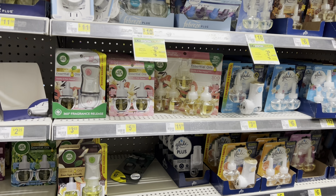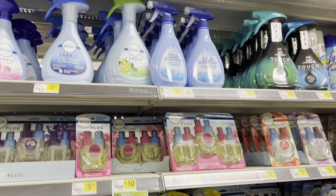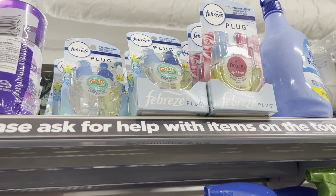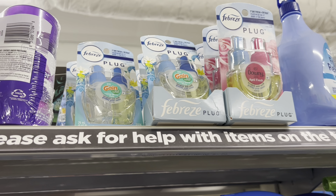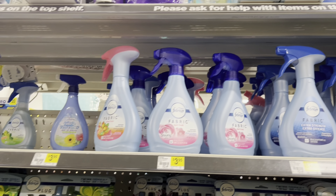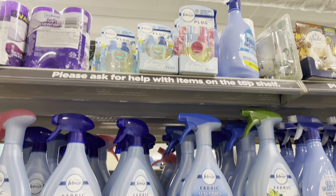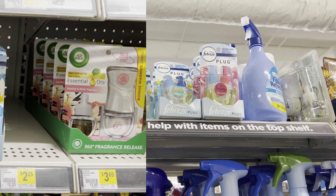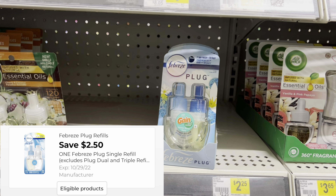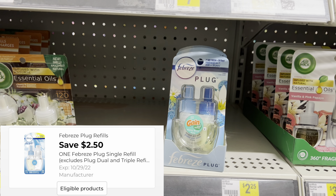I'm scanning items and I look up — can you guys see that Gain up there? That blue one looks like it's on clearance. I believe that is a scent that is on clearance, and as you can see it is not marked in my store. We're going to scan it and see — and they are coming up two dollars and forty-five cents. We have a digital coupon for two dollars and fifty cents off that is attaching.